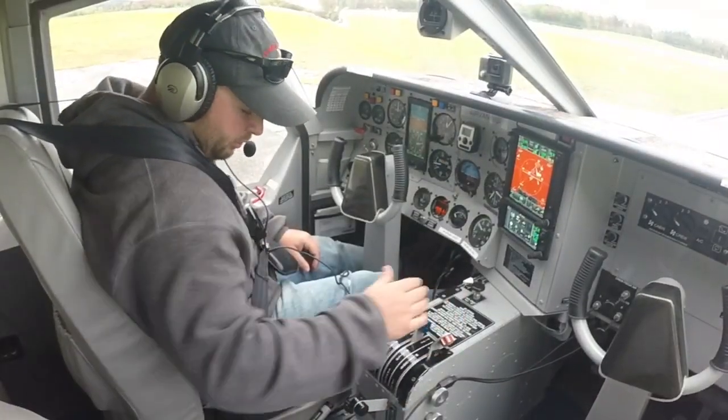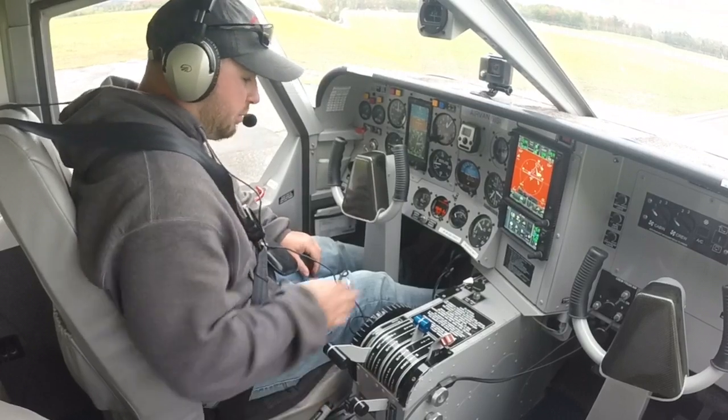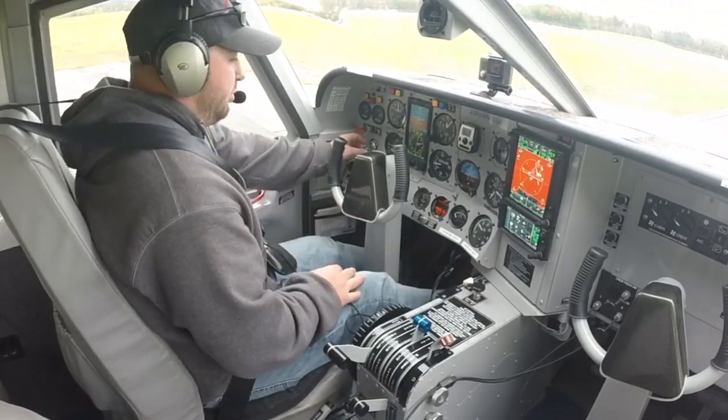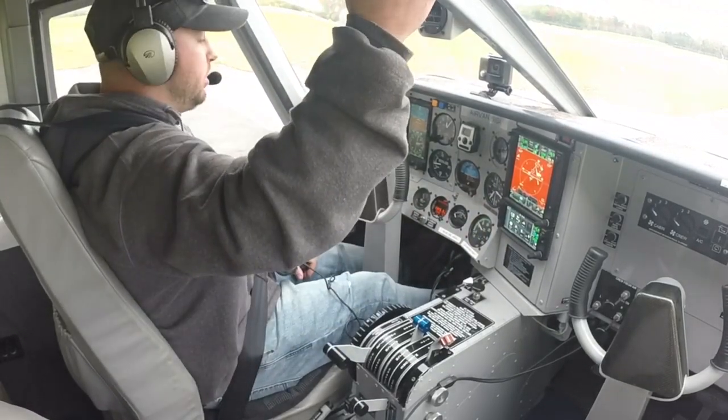Cal flaps up, mixture full rich, prop is full forward, about 1100 RPMs right now. We've got first notch flaps, trim is set, parking brake is off, mags to both, fuel pressure — everything else is looking good. We're going to go ahead and bring the fuel pumps coming off.